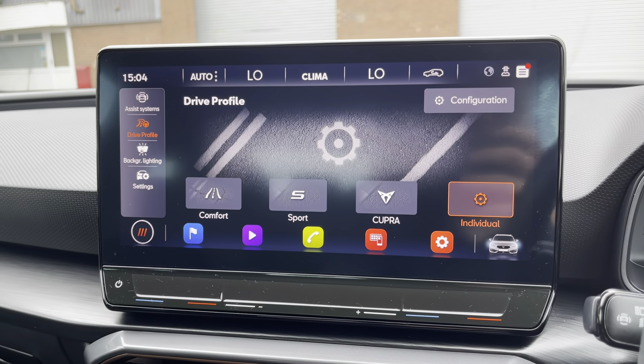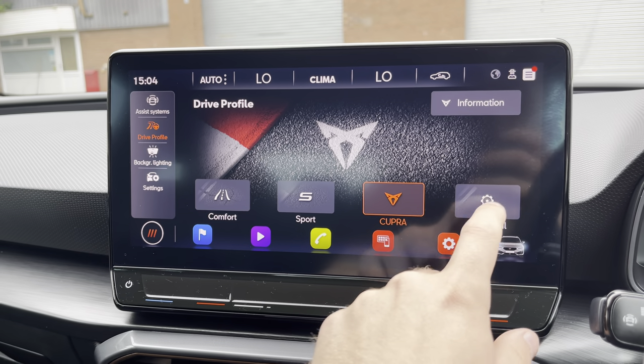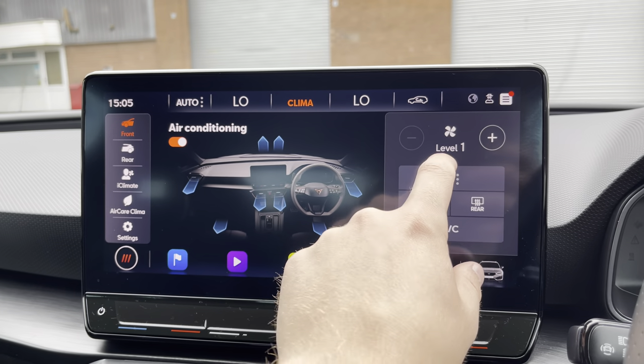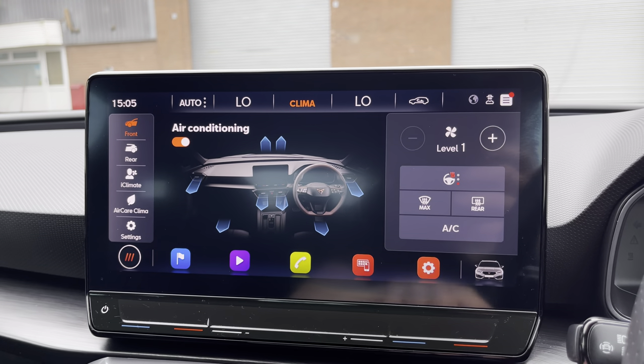On top of this, drive profile is accessible to choose between Comfort, Sport, Cupra and Individual driving modes, taking full advantage of the vehicle's capabilities. The climate control system allows access to features such as the heated steering wheel.